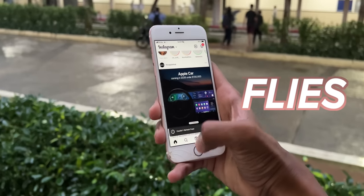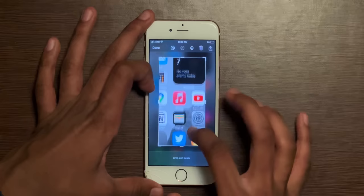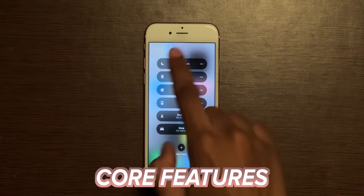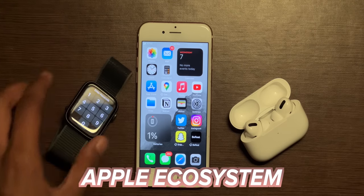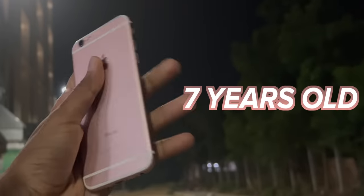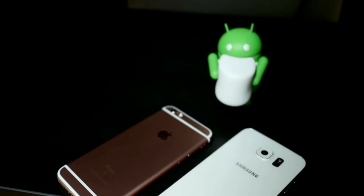iOS 15 flies on this iPhone 6s — it's not a perfectly smooth experience every single time, and it doesn't support all the cool new features like live text or offline Siri, but it has all the core features of iOS 15 and that's all you need. It works well in the Apple ecosystem — I use a Mac and an Apple Watch, and they all work perfectly fine with the iPhone 6s. It gets the job done. Remember, we're talking about a seven-year-old phone and it runs pretty smooth for what it's worth. This impressed me the most about the iPhone 6s.